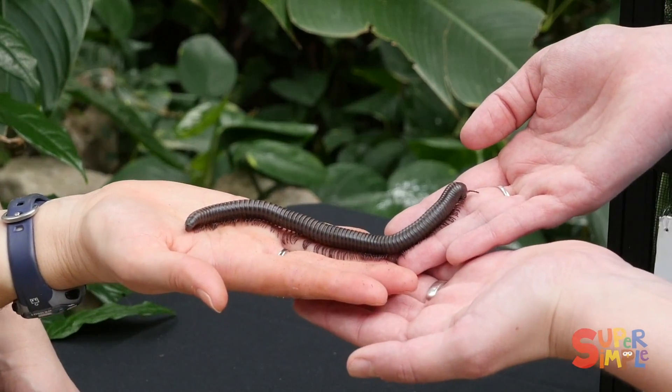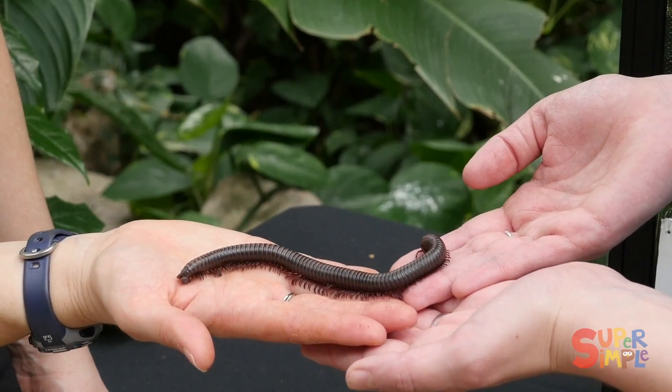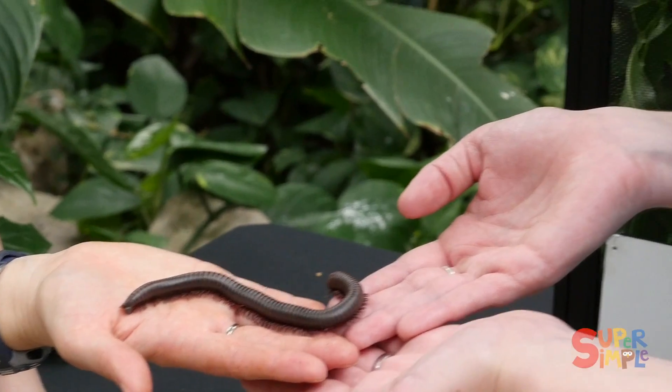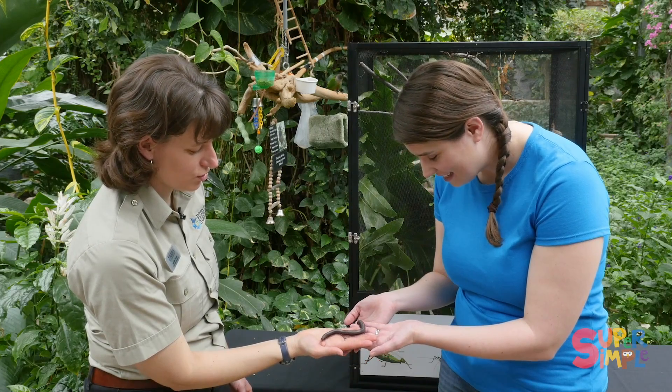Does that mean she has a million legs? No, she can have about three or four hundred legs. That's still a lot of legs — three or four hundred legs! Her little toes help to hold on like little bristles on a toothbrush.